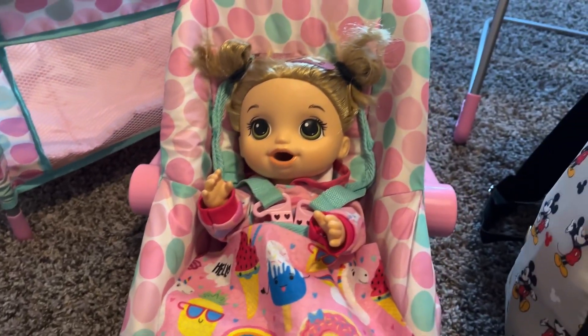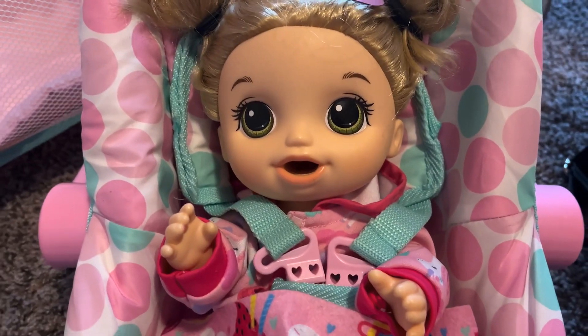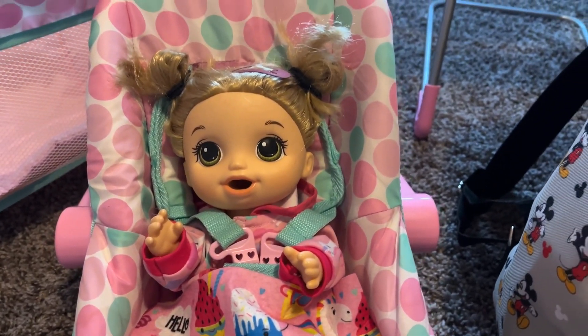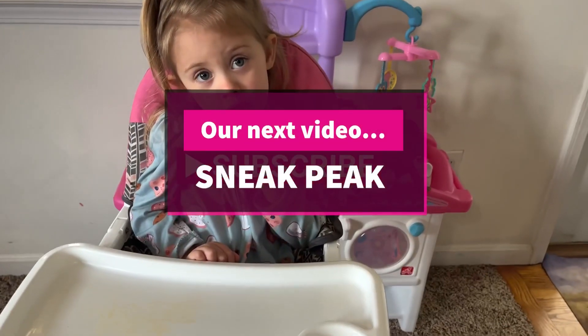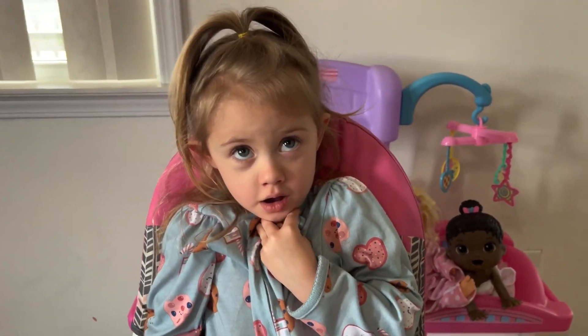Pumpkin, are you ready to go to grandma's? Yes! You're buckled in tight to your car seat. Let's go, pumpkin! Thank you for watching our diaper packing video — please like and subscribe. Grandma's gonna come pick her up.